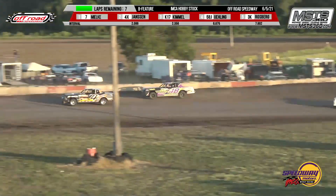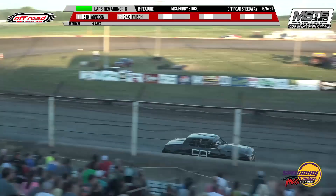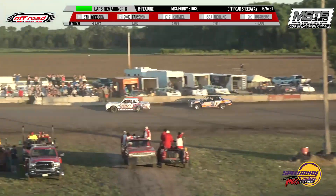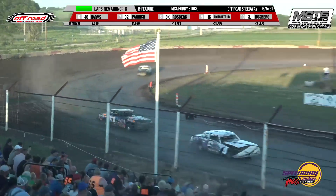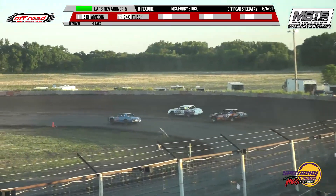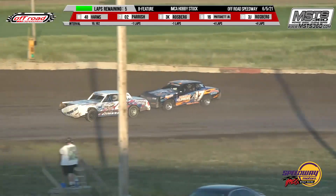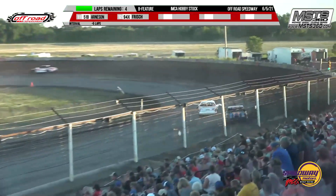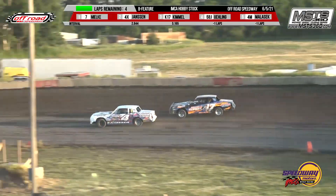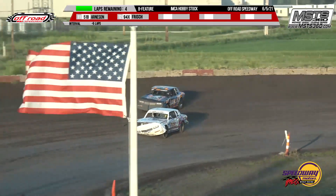Lance Melke sliding it sideways. Rossberg around over in turns one and two — she's going to keep it going. Man, what a wild and wooly B feature. Right now your top four is Lance Melke, Lowell Jansen, Nick Kimmel, and Trevor Frisch. Then we have Jordan Euling, Jace Milosek, Brian Harms, Cody Parrish, and Christy Rossberg. Three laps left — Lance Melke leads, Lowell Jansen, Nick Kimmel, and Trevor Frisch.